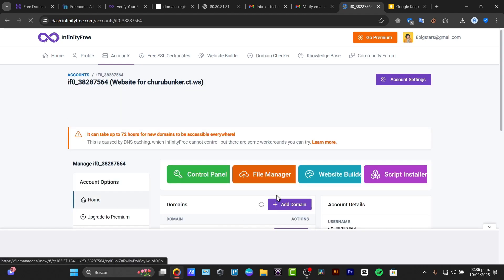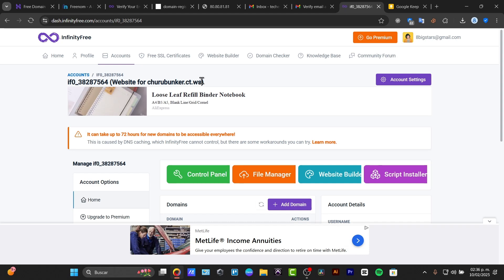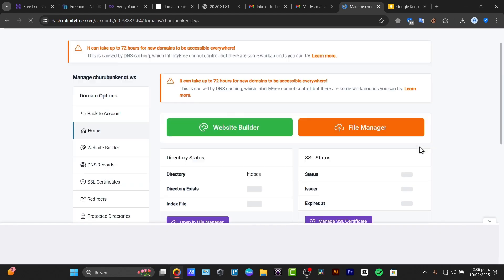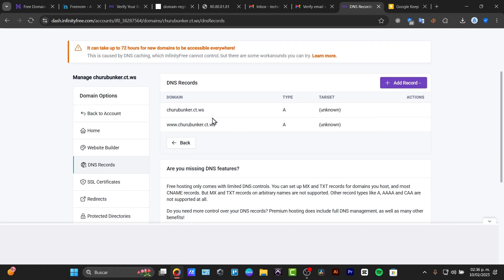Once inside the dashboard, this is the part where you can start to customize your own domain. I'll hit Manage, and inside the manage panel we have the website builder, the file manager, and we can manage the SSL certificate. Here are my DNS records if I want to use this domain.